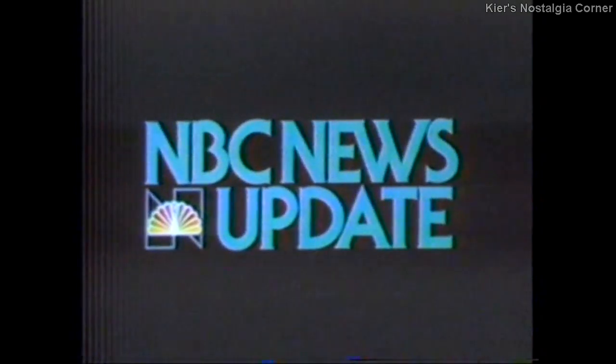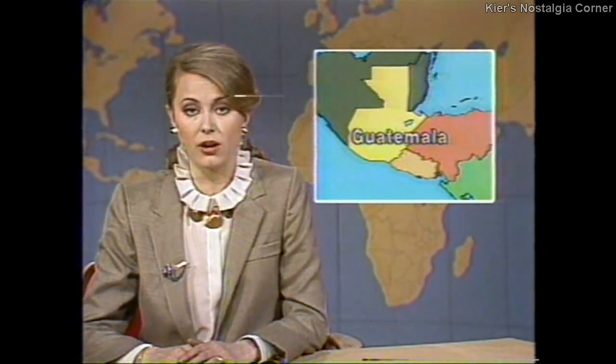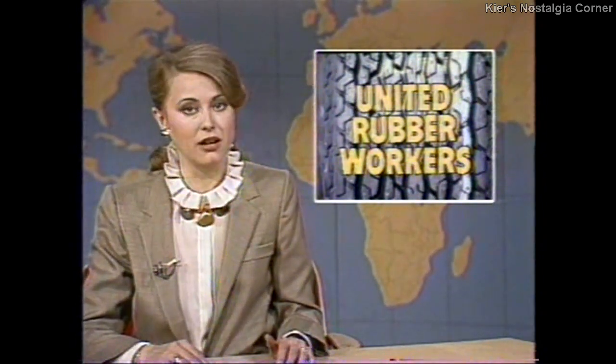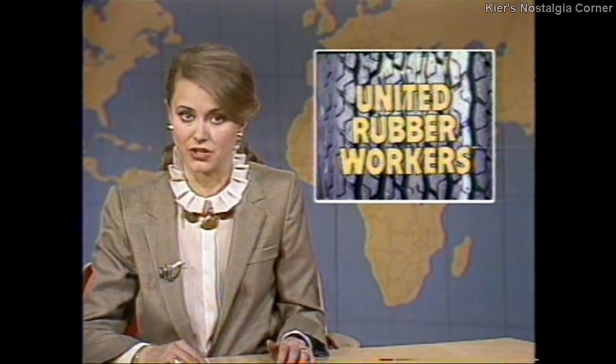This is NBC News Update. Here is Jane Pauley. Good evening. Despite some violence, Guatemalans in a heavy turnout voted today for a new president. There were four candidates, all conservatives. Leftists boycotted the election, calling it a fraud. President Reagan meets Senate Republicans Tuesday to try to stem a budget revolt. The head of the Senate Budget Committee, Pete Domenici, says the deficit has created a frightening economic situation. The United Rubber Workers Union tomorrow begins contract talks with tire makers. Despite plant closings and layoffs, union officials oppose concessions. Work is on schedule for the third launching of the Space Shuttle Columbia later this month. Today, fuel loading was finished. I'm Jane Pauley in New York — more news later on this NBC station.